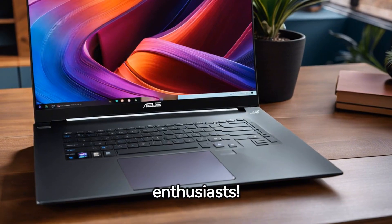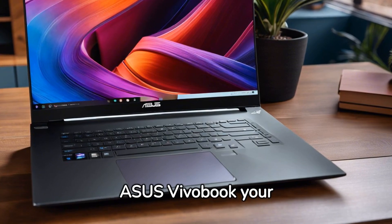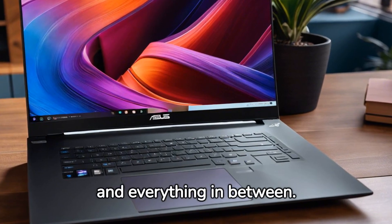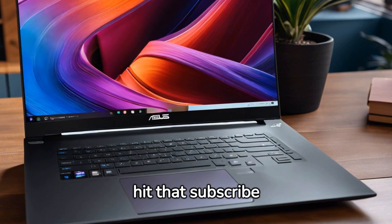Hey, tech enthusiasts! Today we're diving into the ASUS VivoBook, your go-to laptop for both student and business needs. Let's explore its features, performance, and everything in between. But first, hit that subscribe button and let's get started.